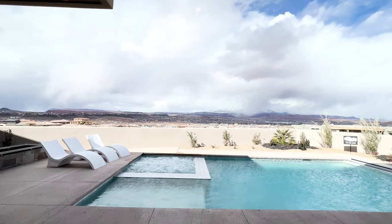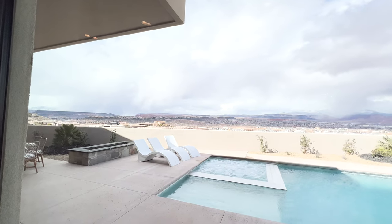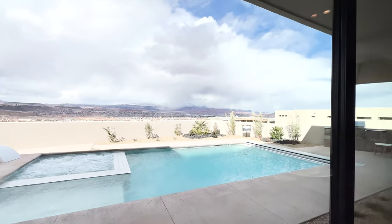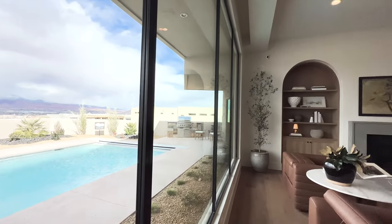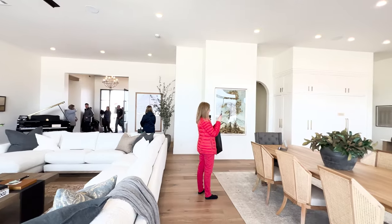Looks like there's a storm rolling in to the north — some fog coming down. The weather was crazy last night. It actually snowed here early this morning, but all the snow has melted now. Let's do another shot of this beautiful family room.